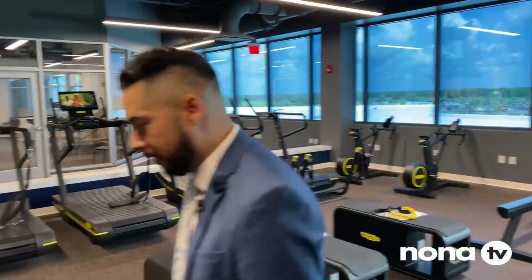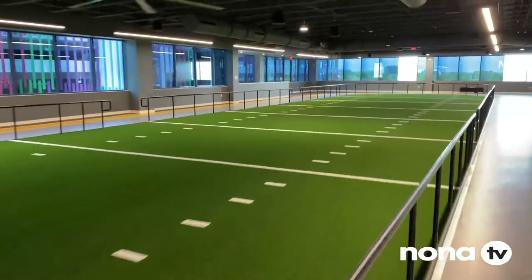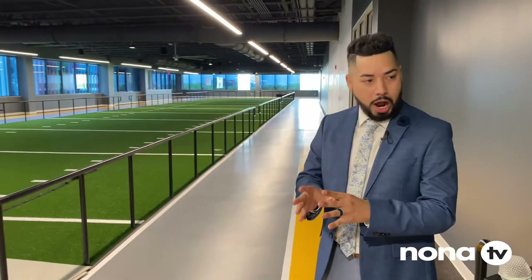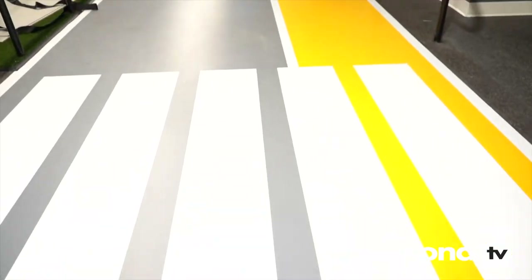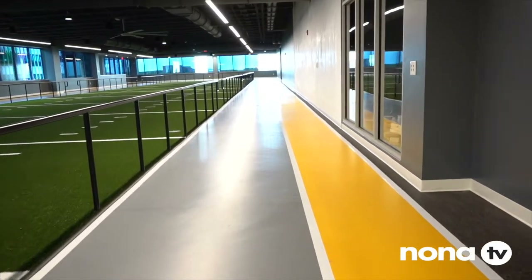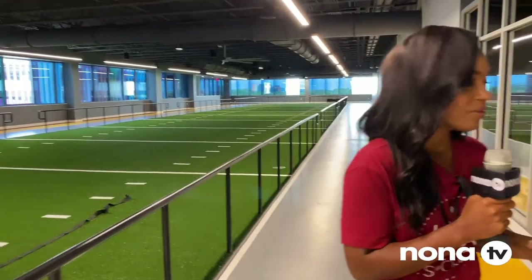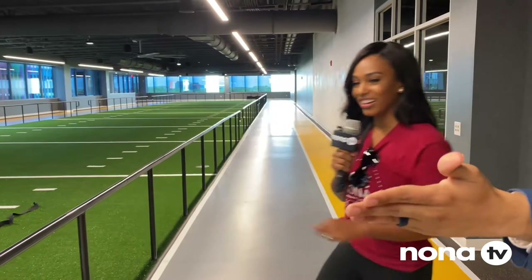Let me take you over to the track. Here it is — our track with run, jog, and walk lanes, a full mile around the track. Dead center is our 50-yard turf for sports performance — we're talking VertiMax training. You can liken it to cross training in the off season: come indoors, come up to the third floor, and make that part of your experience as a member.